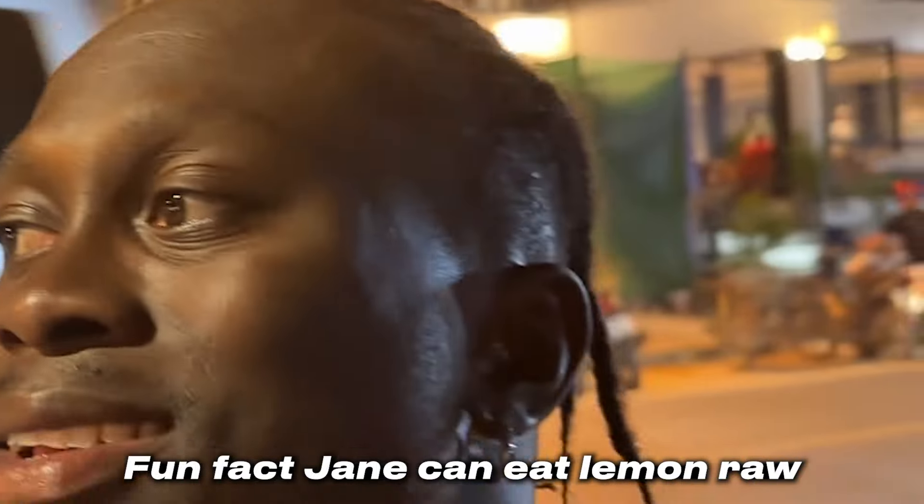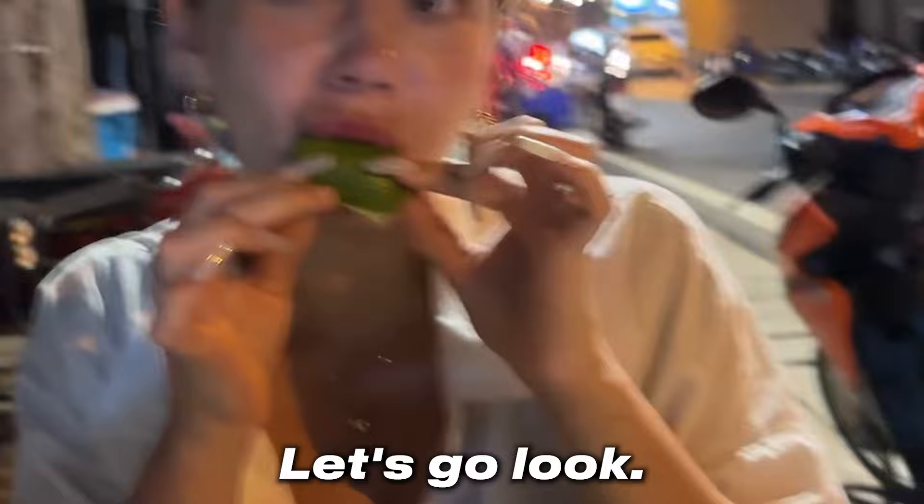Fun fact: Jane can eat lemon raw, just like that. Oh, she's doing that right now, let's go look! Tell me how this is even possible — like, sheesh! Hi guys, we are here in Naiton Beach, the furthest beach from the places of interest.